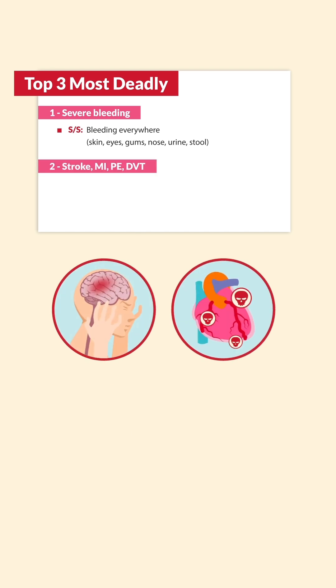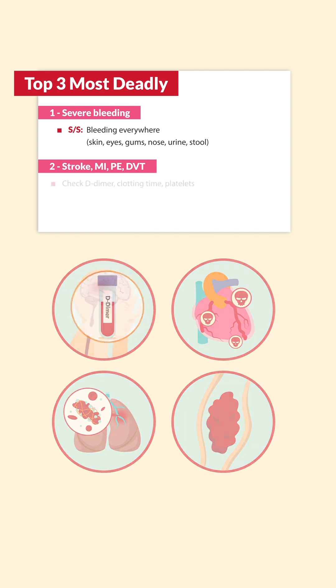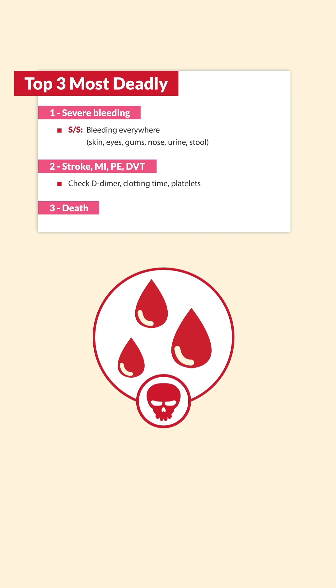Number two is stroke, MI, PE, and DVT from various blood clots. Always check the D-dimer, clotting times, and even platelets. And number three is death from all these various clots.